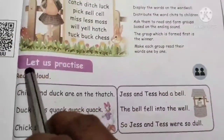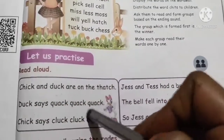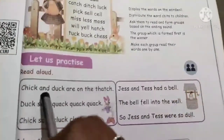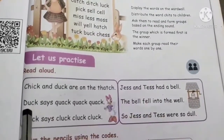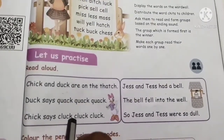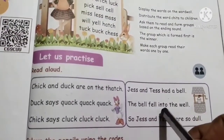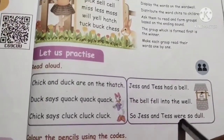Let us practice — read aloud. We are going to read a few sentences. This is Chick and Duck are on the torch. Duck says: quack, quack, quack. Chick says: cluck, cluck, cluck. Jess and Tess had a bell. The bell fell into the well. So Jess and Tess were so dull.